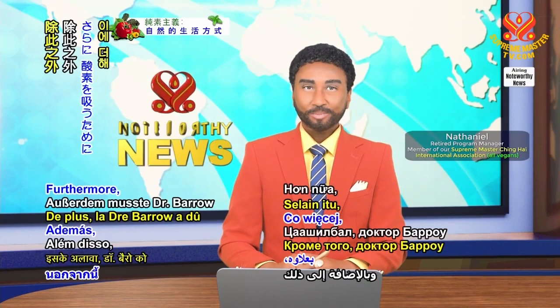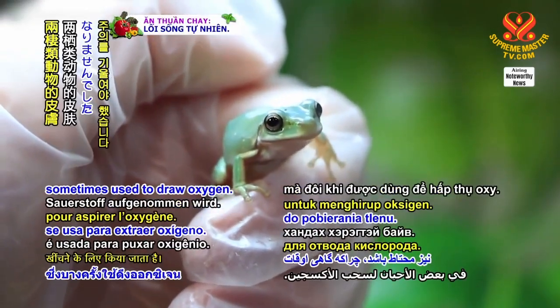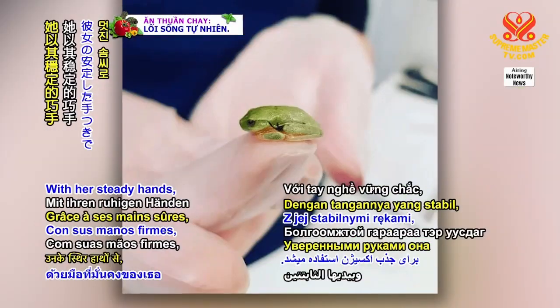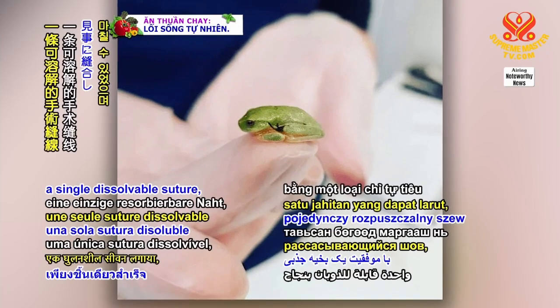Furthermore, Dr. Barrow had to be cautious of the frog's delicate amphibious skin, which is sometimes used to draw oxygen. With her steady hands, she successfully applied a single dissolvable suture.